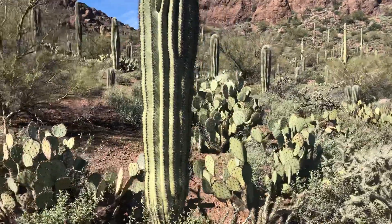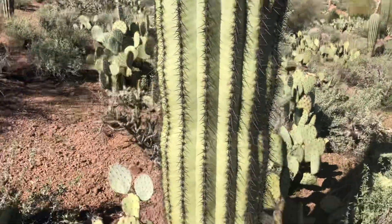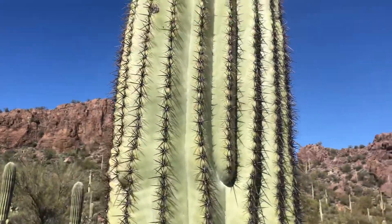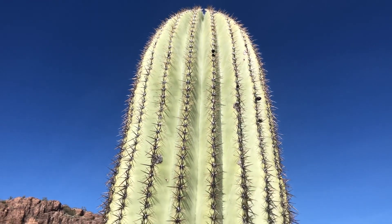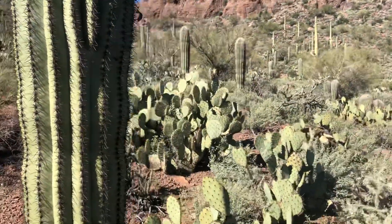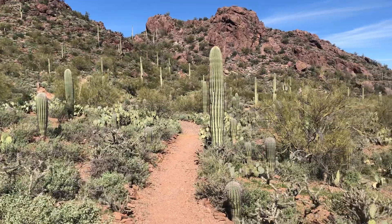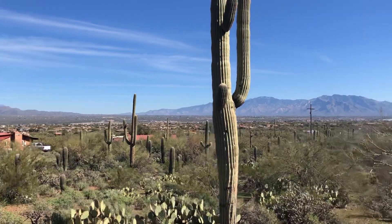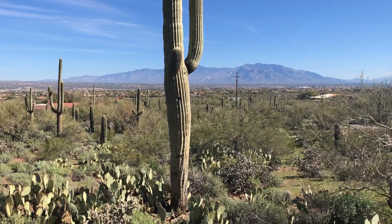Here's just your standard, on the bigger side, saguaro — no arms yet though. Real pretty. Give it another 10, 20 years. By the way, there is a tall one right here. And this is in Marana, a northern suburb of Tucson. That's a tall one.